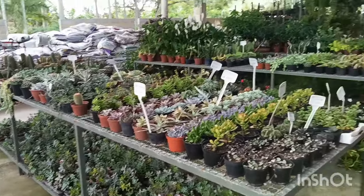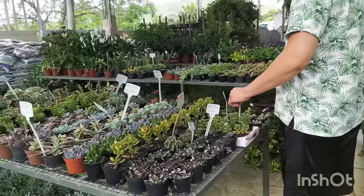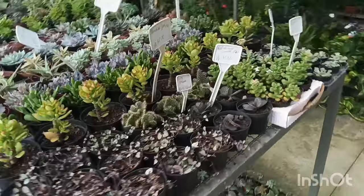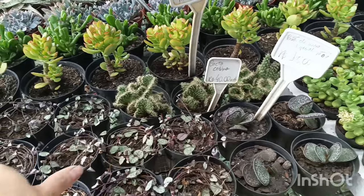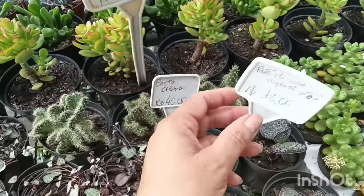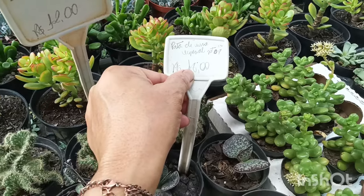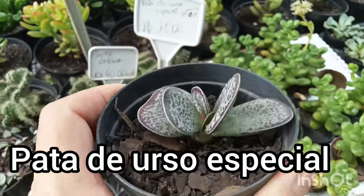Não tô merecendo um like? Um like, um comentário, uma raspada no vídeo. Vamos dar uma olhadinha na parte das suculentas e cactos — tá tudo com precinho. Aqui tá o coração emaranhado — sem preço. Cacto cérebro R$ 40,00. Potinho R$ 9,00. É pata de urso especial, tá R$ 18,00. Vocês conheciam a pata de urso?